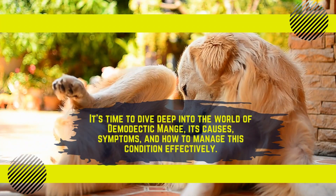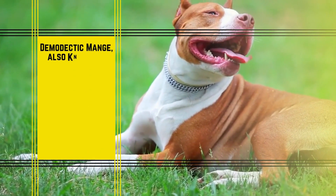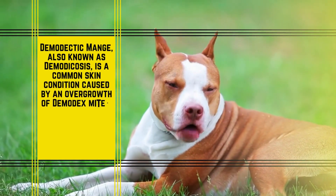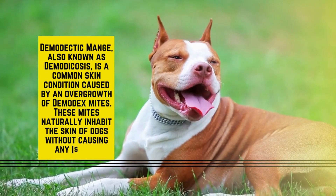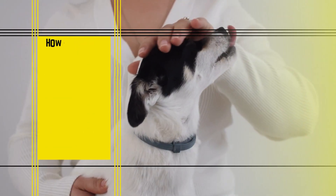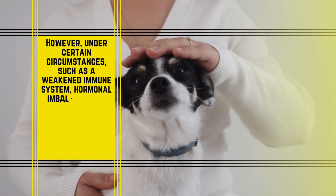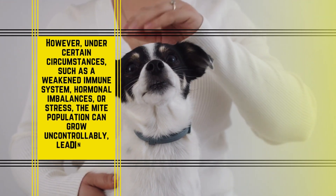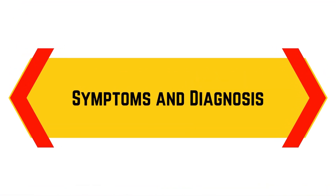Demodectic mange, also known as demodicosis, is a common skin condition caused by an overgrowth of demodex mites. These mites naturally inhabit the skin of dogs without causing any issues. However, under certain circumstances such as a weakened immune system, hormonal imbalances, or stress, the mite population can grow uncontrollably, leading to demodectic mange.